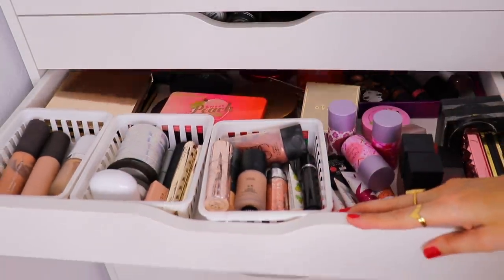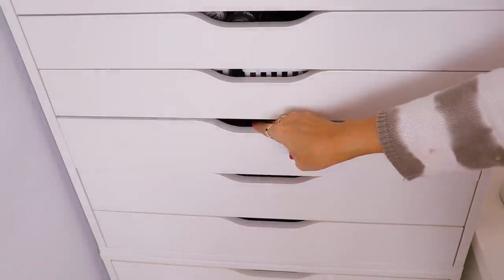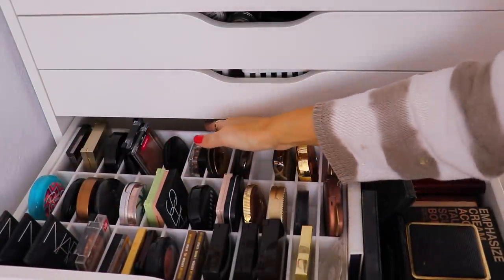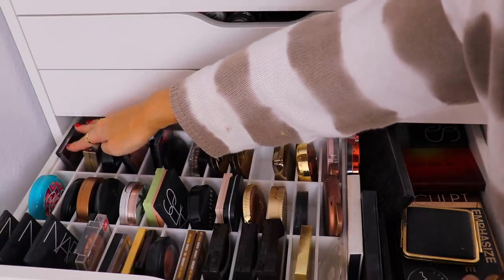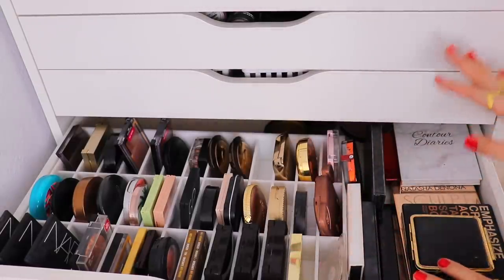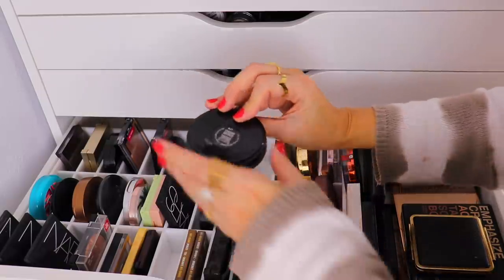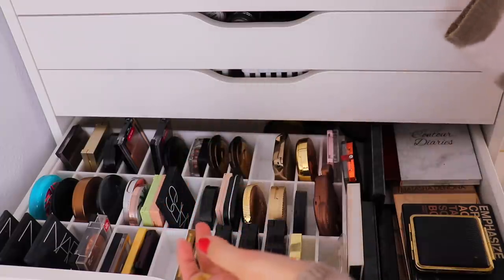Next drawer has all of my bronzers — I have my Becca bronzers, Bobbi Brown, Makeup Geek, Bare Minerals. Bronzers are kind of like primers for me where I go in here quite a bit and change things up. The MAC Cheeky Bronze — I haven't used this in quite a while. I think that'll be a good option.